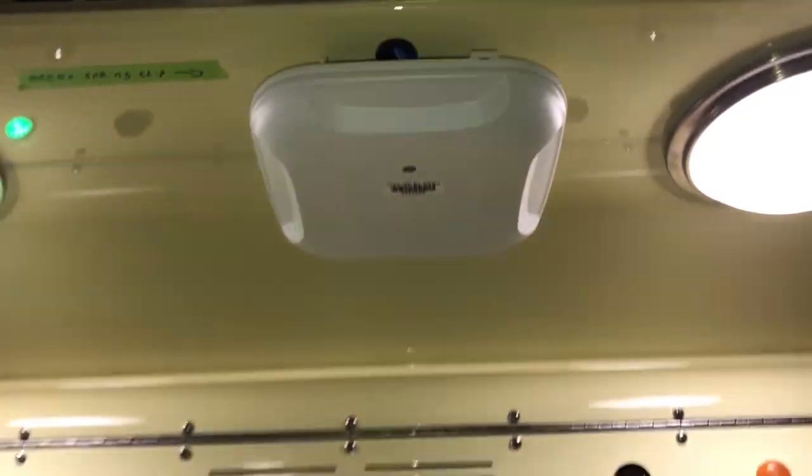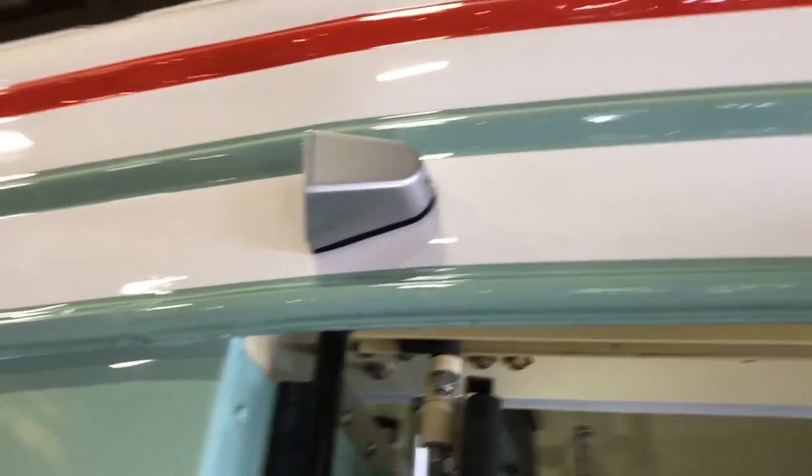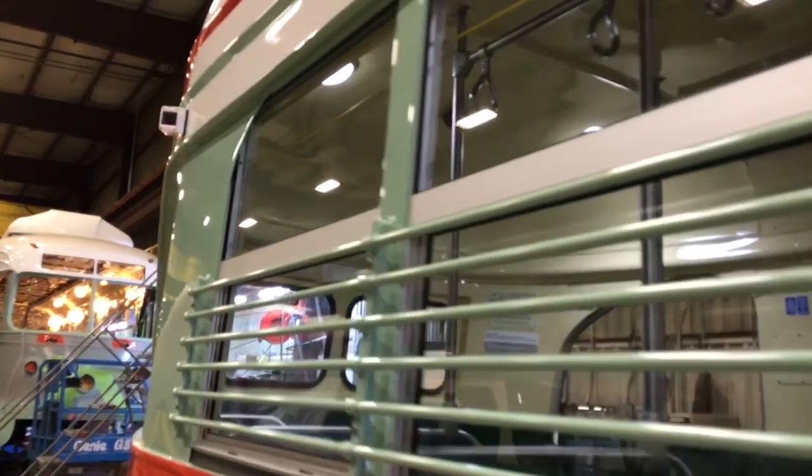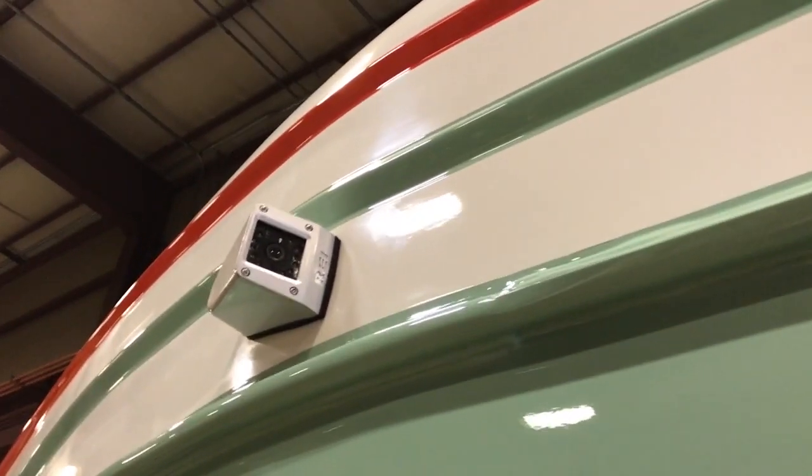We've got cameras all over the vehicle for the passengers' protection. These cameras can see in a multitude of different locations — they're high-definition and color — and we record whatever it is that these cameras pick up.